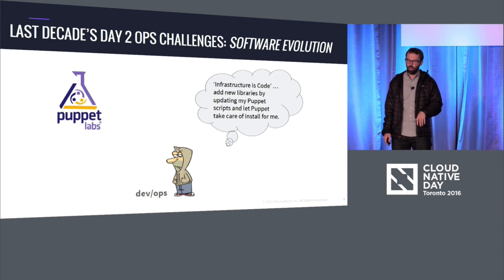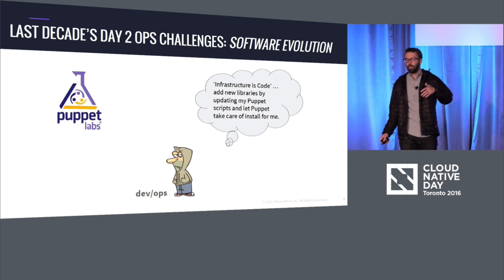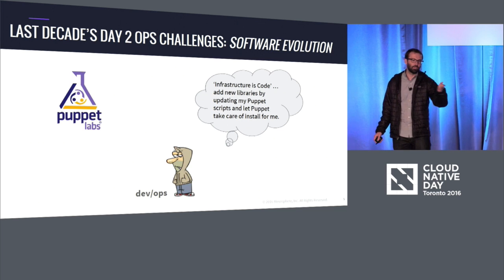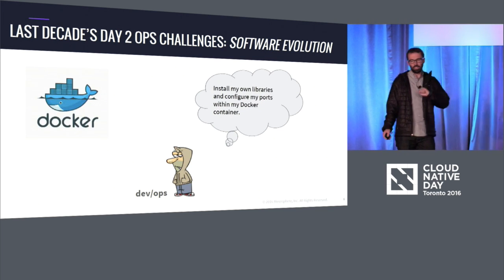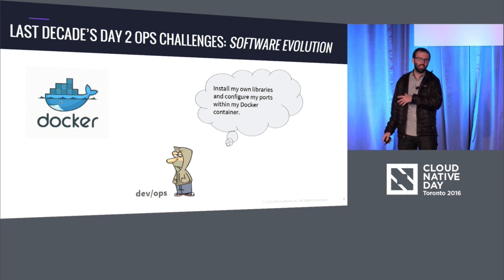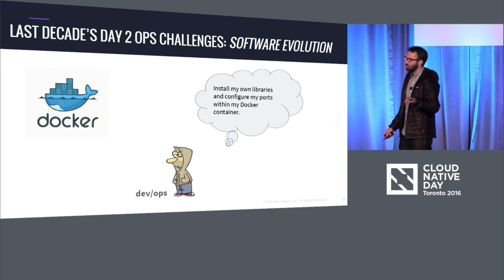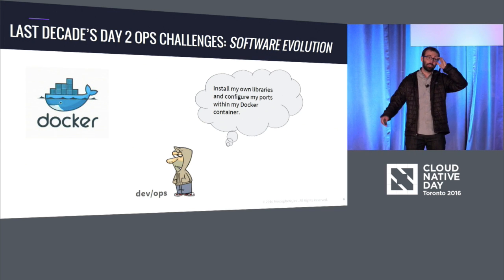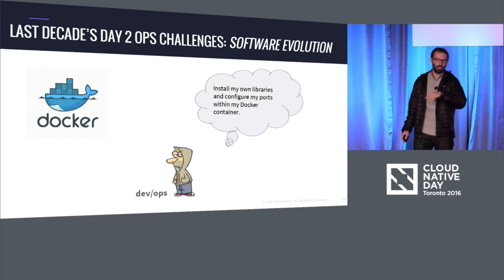The idea is that infrastructure is code — this idea of DevOps, where if you want to do something, you update the code for your infrastructure and the new libraries will automatically get installed for you via Puppet. More recently, with technologies like Docker, we get this nice software evolution because the operators don't have to care about it. The developers get to own the software evolution themselves — they install their own libraries and configure their own ports within their Docker container, and ops just don't even care. Some security ops folks out there might say, "Whoa, I might want to be in control of what software actually gets installed," but we'll talk about that a little bit later.